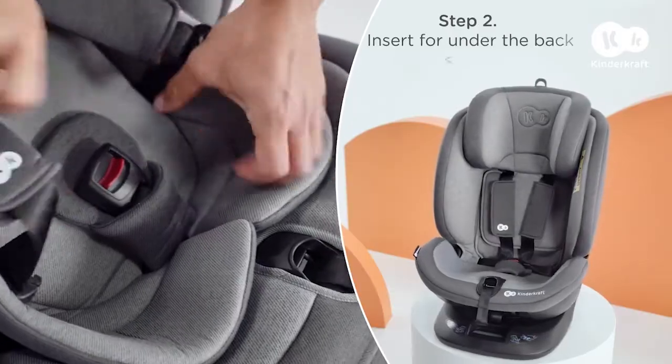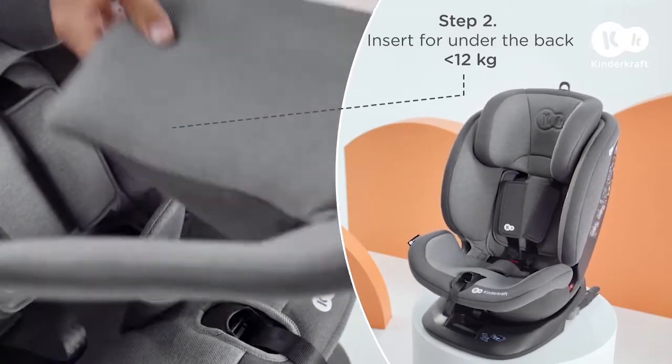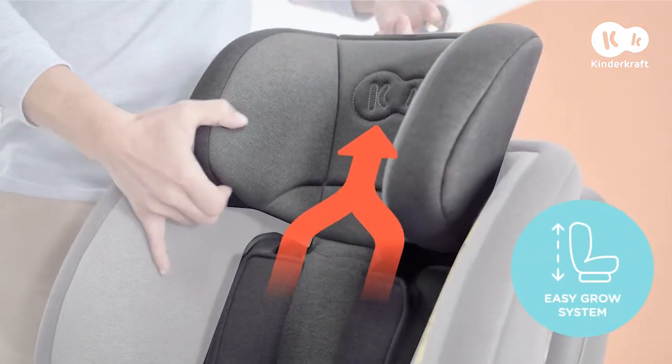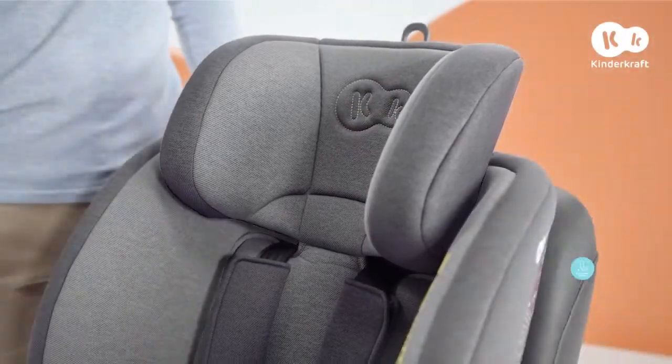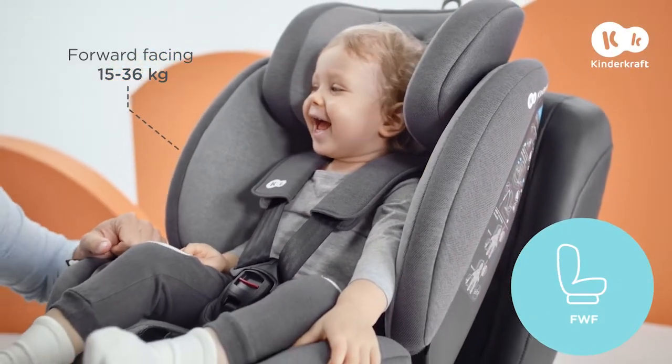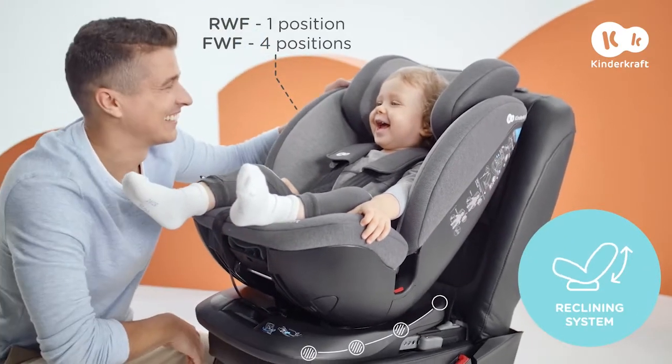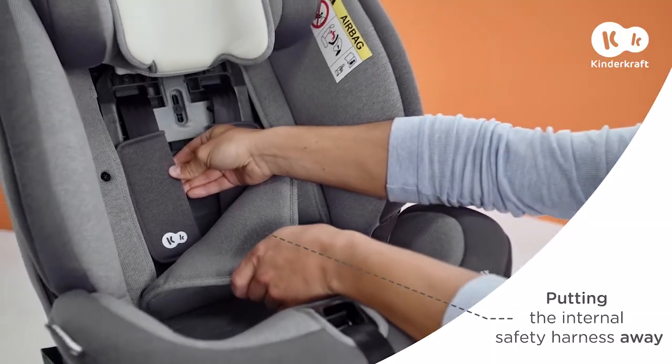When they grow out of it, you can easily remove it. It's the same with the one under the back. Thanks to the EasyGrow system, you can adjust the height of the head restraint and internal safety harness to your growing youngster in just one move.